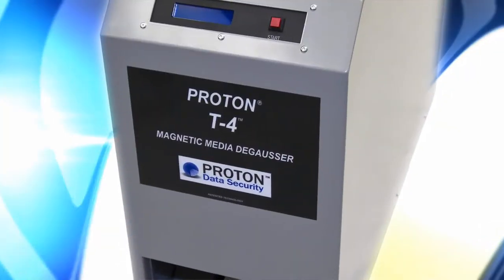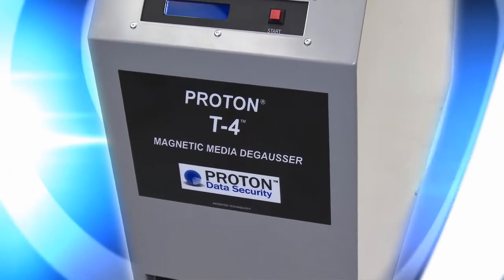Ultimately, you are responsible for your data, so don't take the risk of putting your hard drives in the hands of a third party. Get your Proton T4 hard drive degausser today.